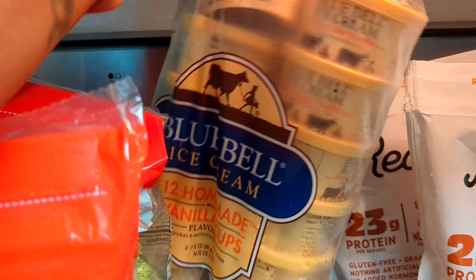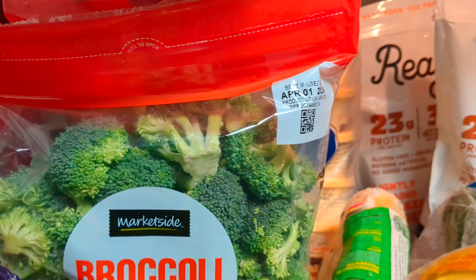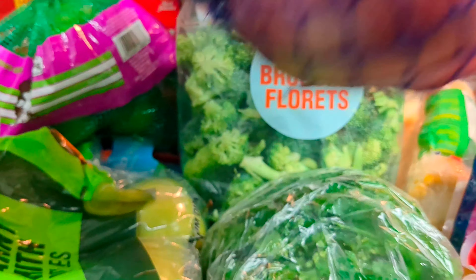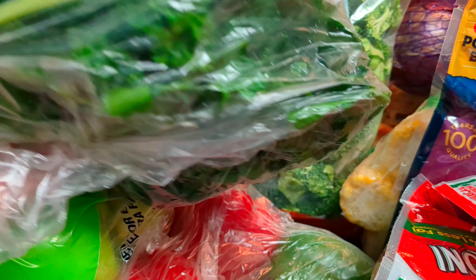I got some Blue Bell Ice Cream — comes with 12 Vanilla Cups. Two packs of the Broccoli. A pack of Red Onions. Parsley — I think I got two bunches of parsley.